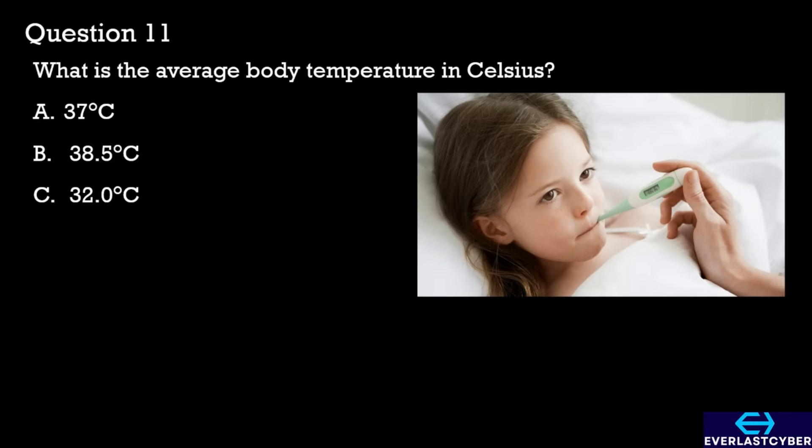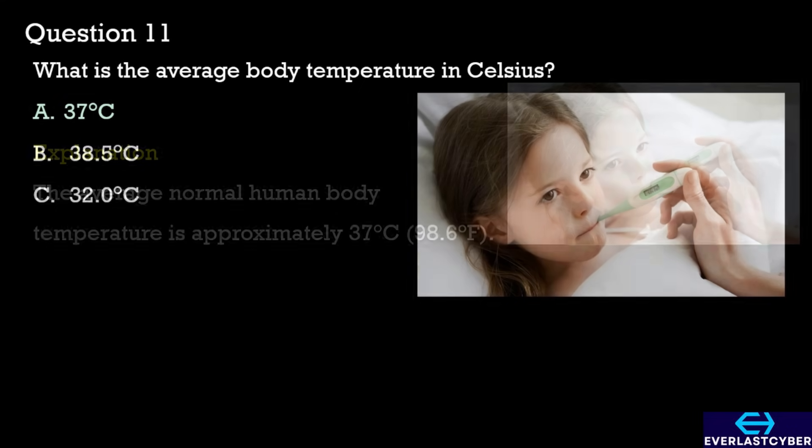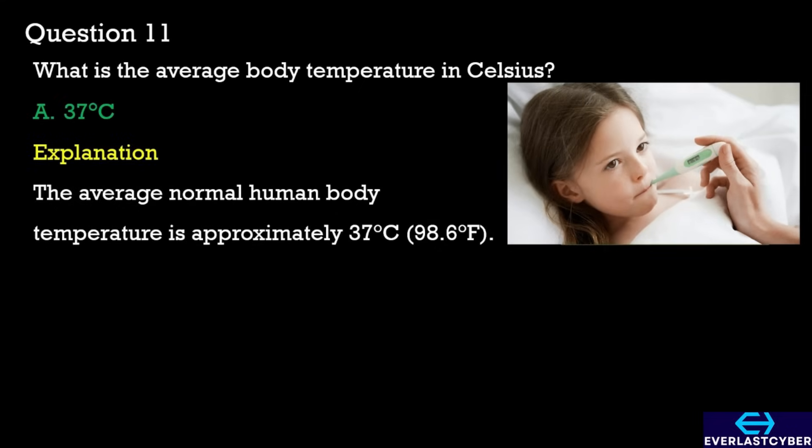Question 11. What is the average body temperature in Celsius? A. 37 degrees Celsius. B. 38.5 degrees Celsius. C. 32.0 degrees Celsius. The answer is A. 37 degrees Celsius.